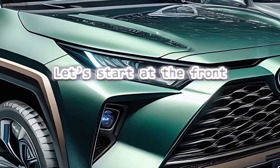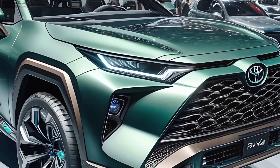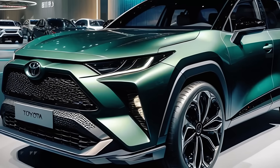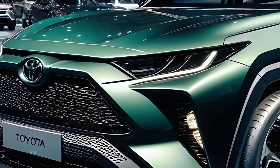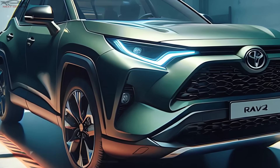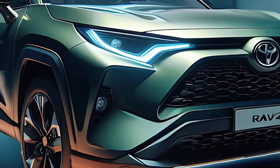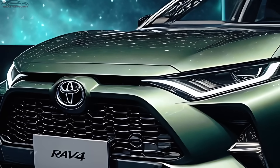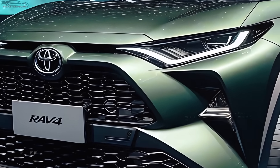Let's start at the front, where the 2025 RAV4 Hybrid immediately makes a statement. The first thing that grabs your attention is its aggressive stance, elevated by a massive, intricately designed grille proudly displaying the Toyota emblem front and center. This grille is more rugged than ever, setting a tone that says this SUV is ready for any adventure, whether you're navigating city streets or hitting the trails.